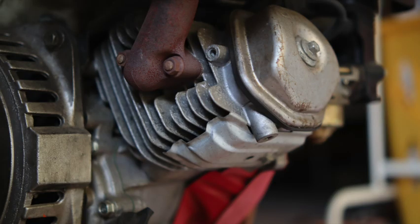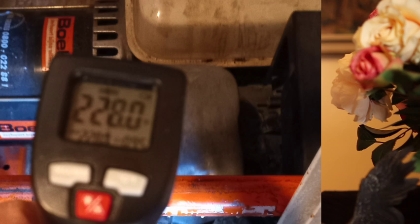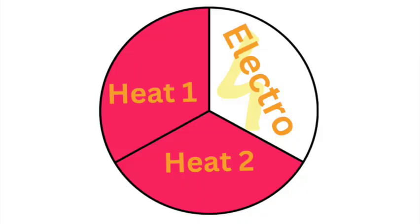We did that already last week. But now we are looking at all the hot parts of the engine, and that will give you an enormous increase of system performance. Because instead of only three kilowatt hours of electric energy which is in the fuel, you get in addition six kilowatt hours of heat. So let's dive in.